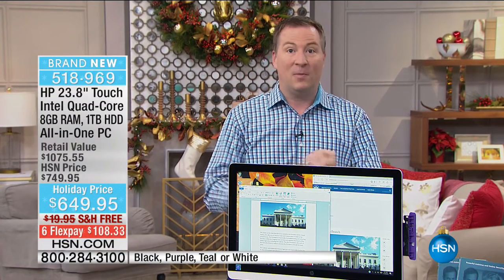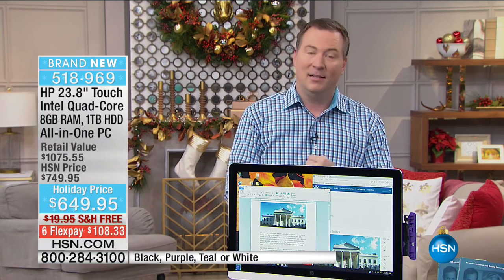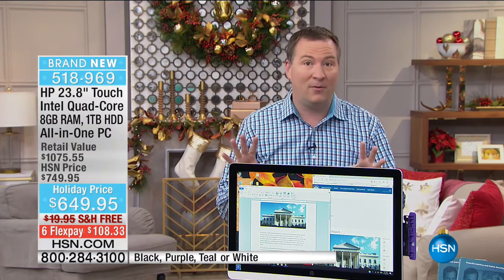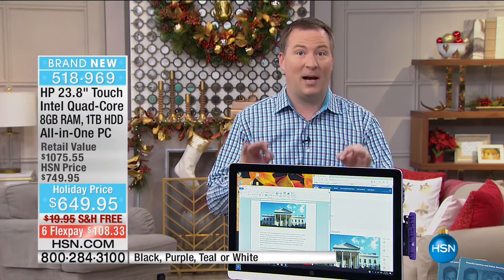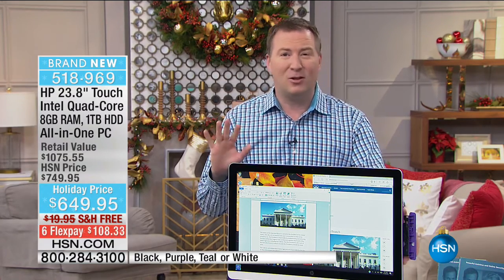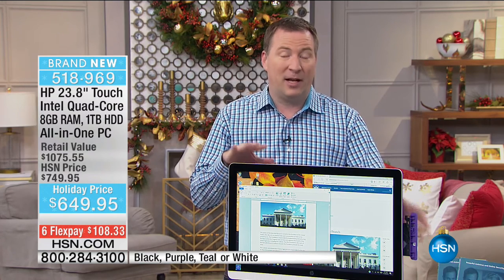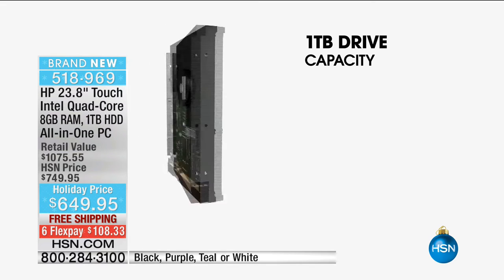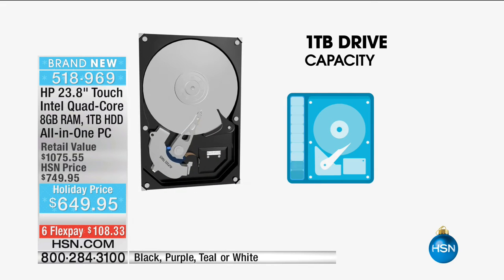We're giving you the best processor from Intel — the Intel Quad Core, four cores, four brains, four engines. You're getting the most hard drive we've had with one terabyte of hard drive space — the largest hard drive ever offered for an HP all-in-one. The reason we give it to you is because there are so many computers nowadays where they give you too little space for everything you want to do.